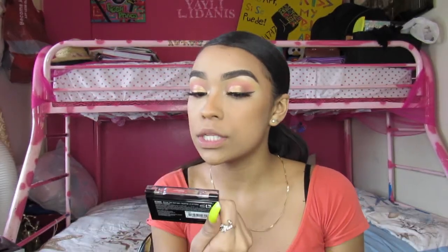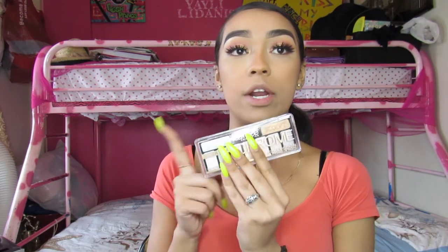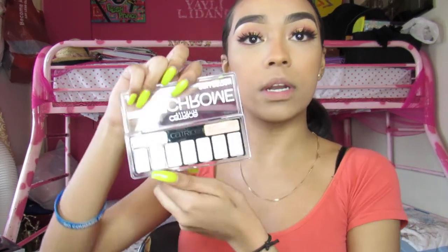I'll do my foundation, concealer, and everything else off camera and come back when I'm doing my highlight, because I got some highlighters and wanted to show you guys what they look like. For highlight, I received the Born to Glow by NYX and the Duo Chromatic Illuminating Powder from NYX as well, but I felt like neither of those colors would give me the true gold I wanted. So I'm going to use the eyeshadow palette I got from Catrice and take the sculpt color — that really gold one — for my highlight.